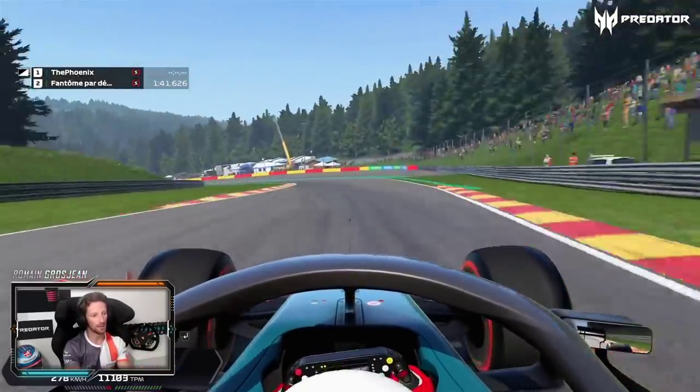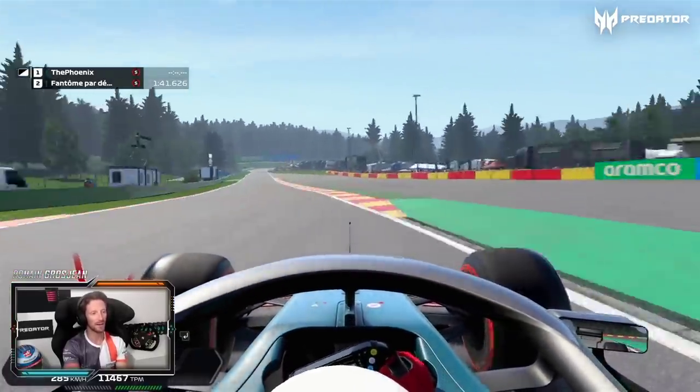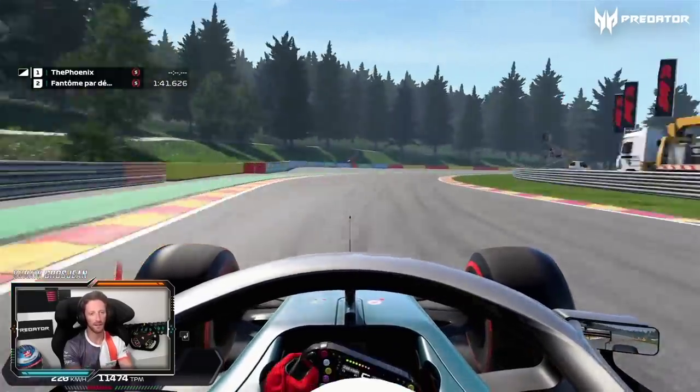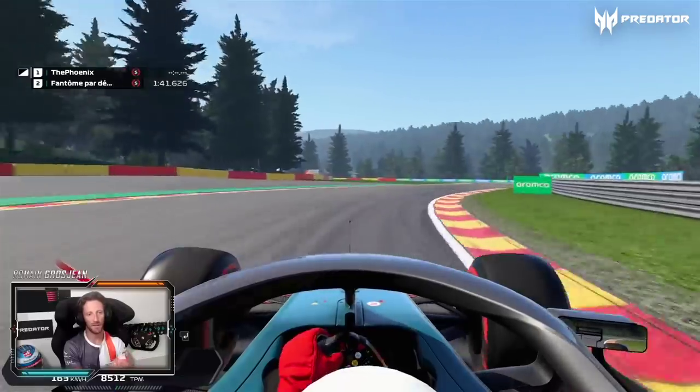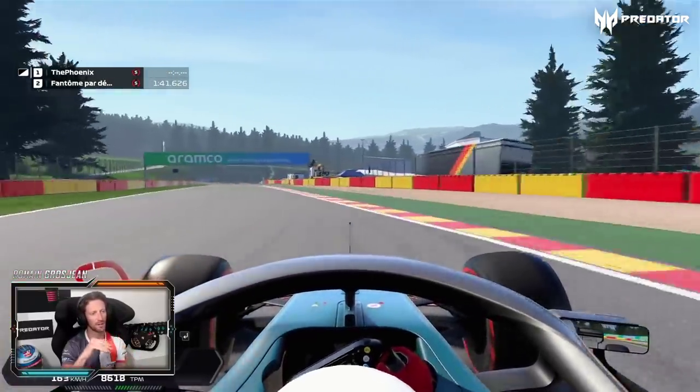Pouhon — the double left of Pouhon. Super high speed, actually flat out in qualifying. And then the second fast chicane, a bit faster than Les Combes. Keep the apex as long as you can, because that's the important one — carry the speed.